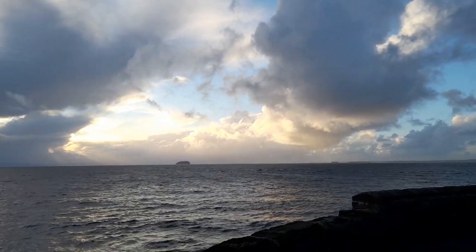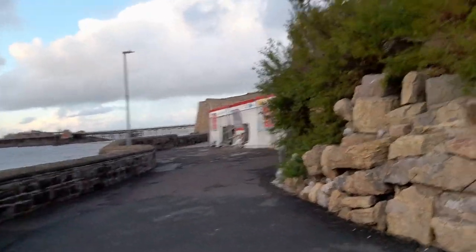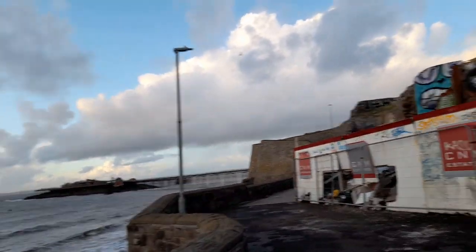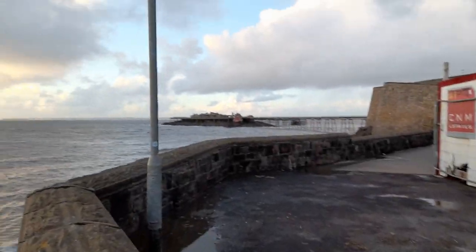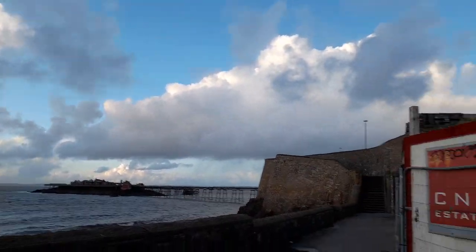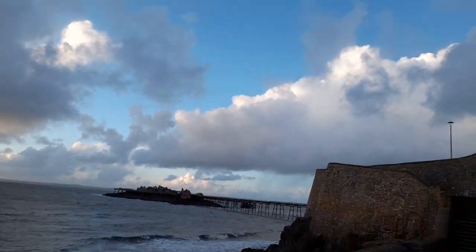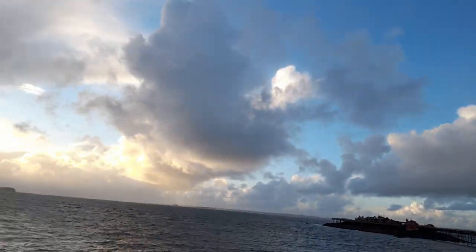I really enjoy doing these let's-walk videos. There's the Birbeck here — you can't actually go on it.